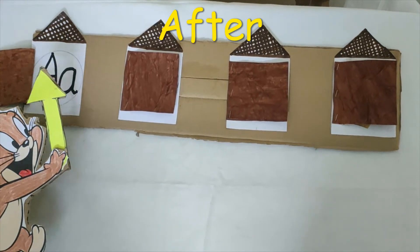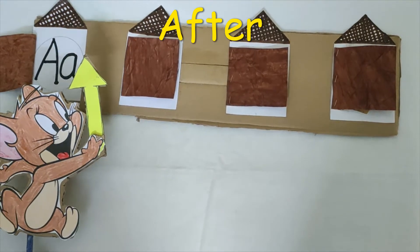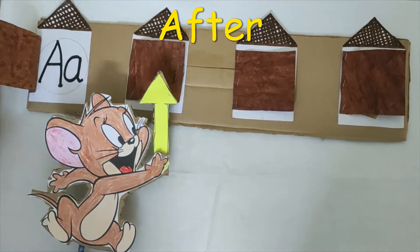So Jerry says, let me go to the house that is after A. What letter comes after A? A, B.